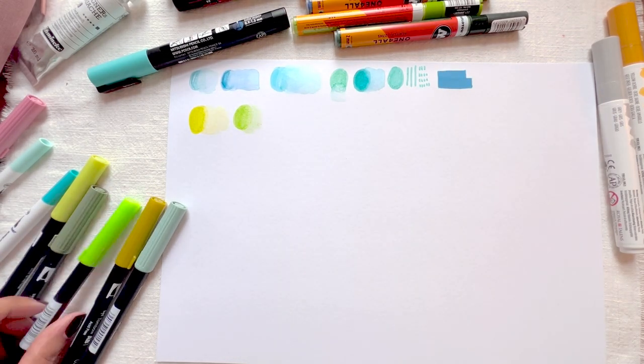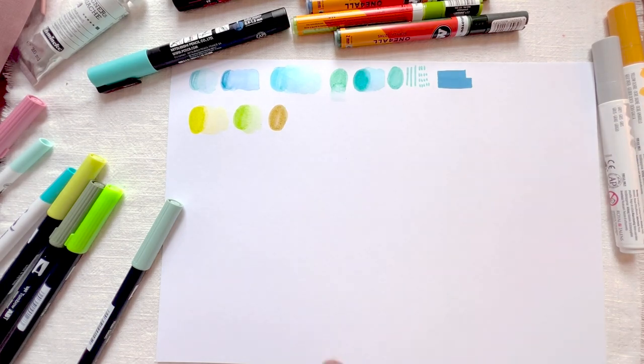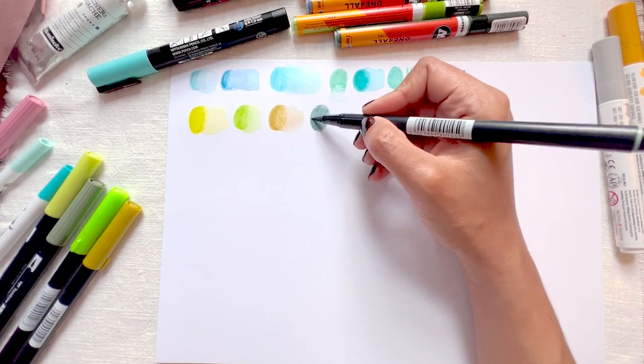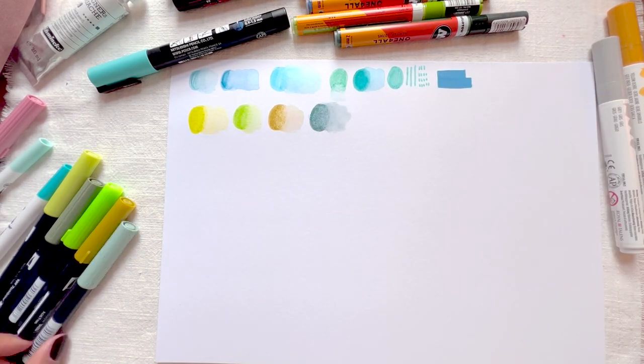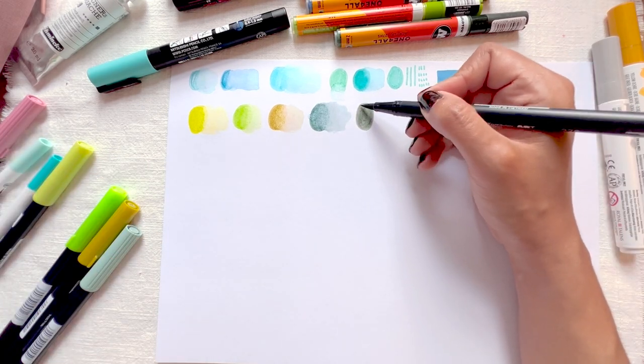I sorted my art supplies into color groups to avoid bringing multiple teal colored pencils and markers but forgetting to bring any essential color. Spoiler alert — I did end up forgetting some essential colors.